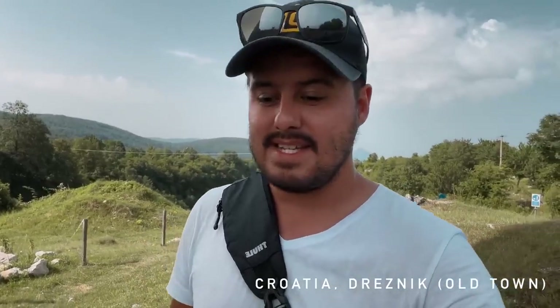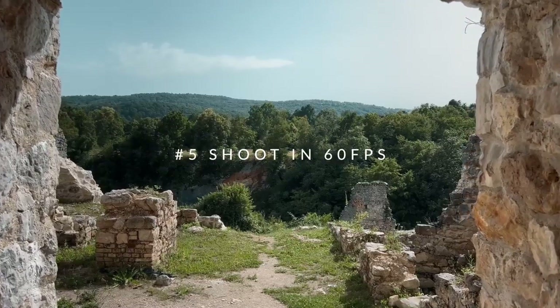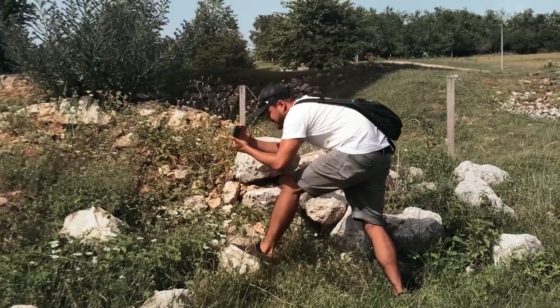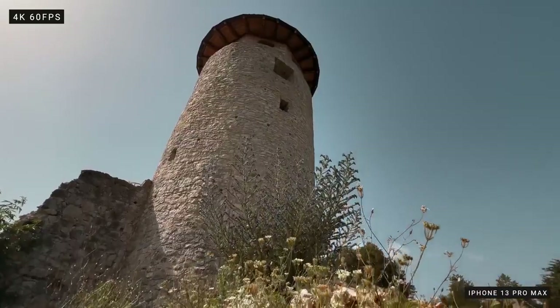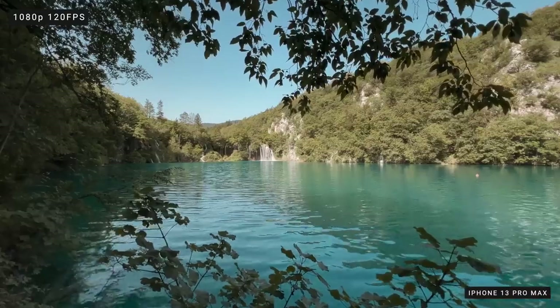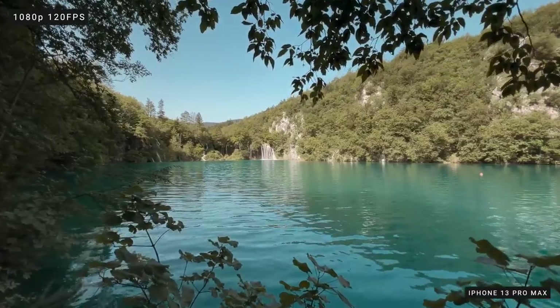My next tip is to shoot your b-roll in 60 frames per second, especially if you shoot without a gimbal and go handheld — 60fps really helps stabilize your footage. Being able to shoot in 60fps and slow it down allows you to focus attention on a specific detail, like a bird flapping its wings. You don't only have to shoot in 60fps — you can go up to 120 or 240 frames per second with the iPhone 13 Pro Max, though you're limited to 1080p, but you can create a much more dramatic effect in your video.